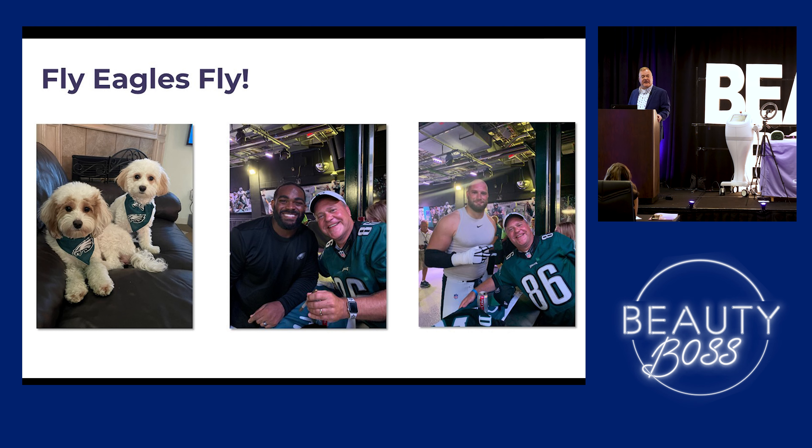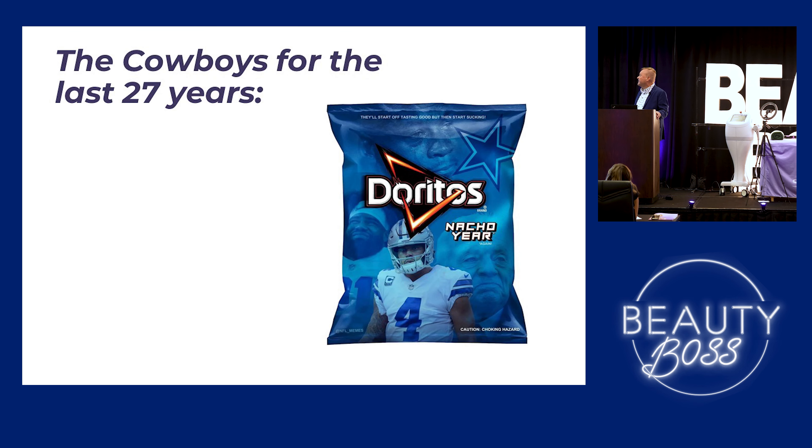I'm from near the Philadelphia area. I'm a big Eagles fan — we're in Dallas, so I had to do a little Eagles stuff here. These are my puppies, Jojo and Maxie. Jojo's a Cavapoo, Maxie's a Cavachon, and they're full-blown Eagles fans. This was me with Brandon Graham — you can remember him from when the Eagles won the Super Bowl; he caused a strip sack on Brady for us to finally win a Super Bowl. And Lane Johnson, local guy from Oklahoma, he's the offensive tackle — just great guys. For all the Cowboys fans out there, the last 27 years your favorite snack is Doritos Nacho Year — and if you notice at the bottom it says caution, choking hazard. I didn't make the meme up, but it kind of is appropriate.